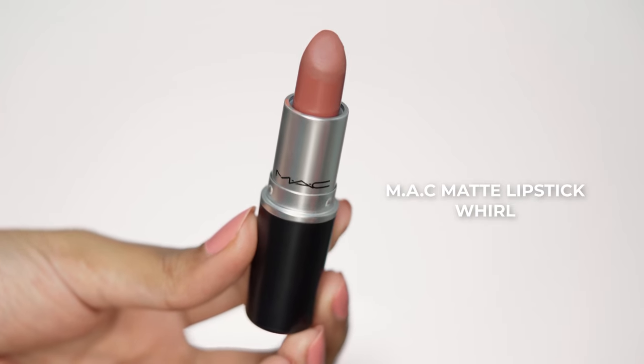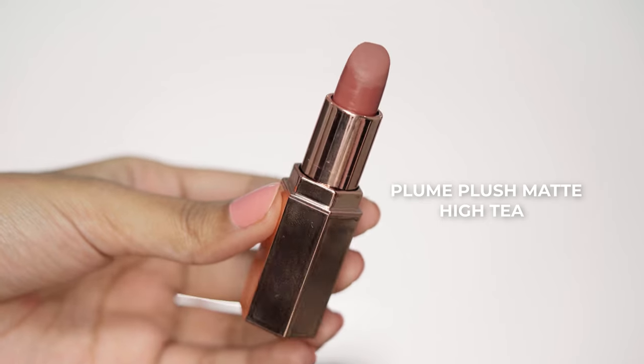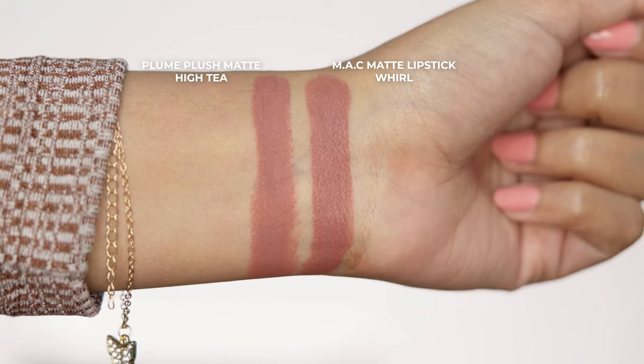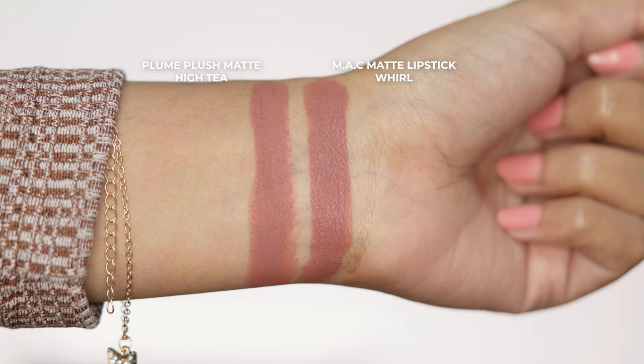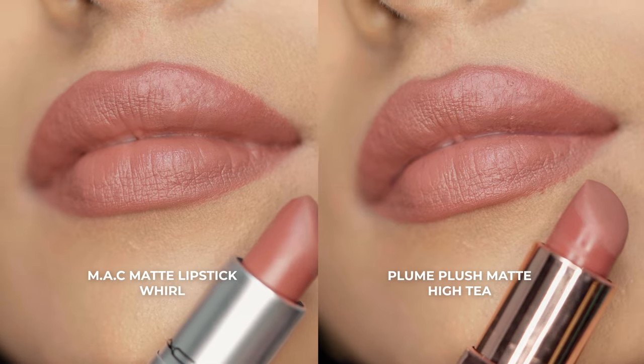Next I have my favorite nude lipstick from MAC — this is Whirl. It has a matte finish. The dupe for this one is from the Plum Blush Matte Lipsticks in the shade High Tea. These two shades are the same. Whirl is almost neutral, leaning slightly to the warm side, a kind of brown.